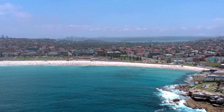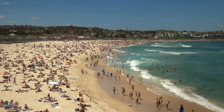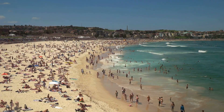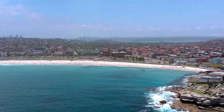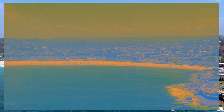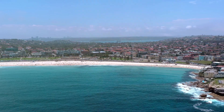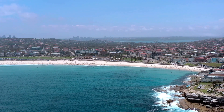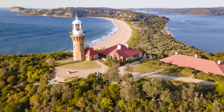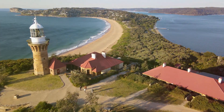Next, we head north to Palm Beach, the crown jewel of Sydney's northernmost point. An embodiment of natural beauty, this unique location is known for its alluring golden sandy beaches and pristine blue waters — an oasis of relaxation and a perfect spot to bask in the sunlight and absorb the serene beauty of nature. The Barrenjoey Lighthouse, perched on the beach's far end, is a sight to behold. Towering high, it offers an awe-inspiring panoramic view of the entire region.